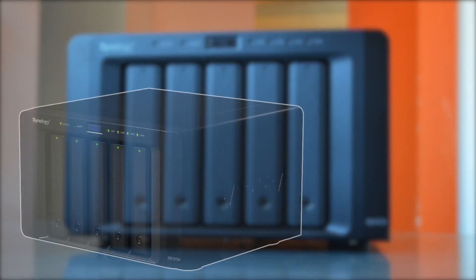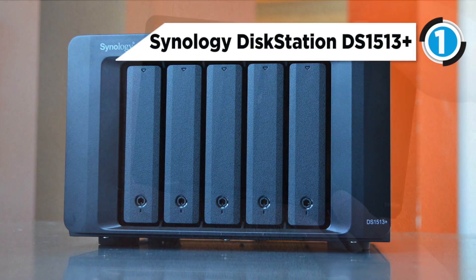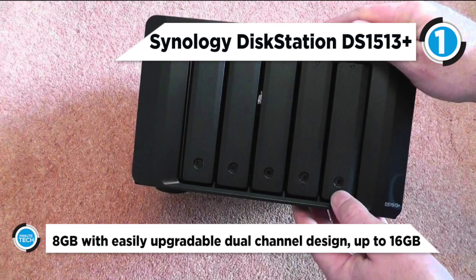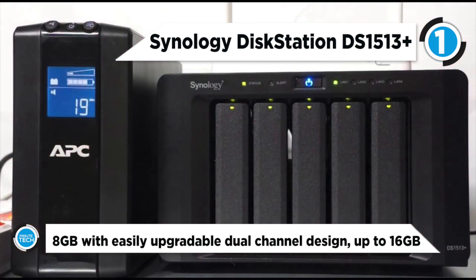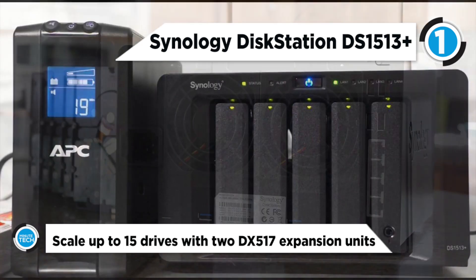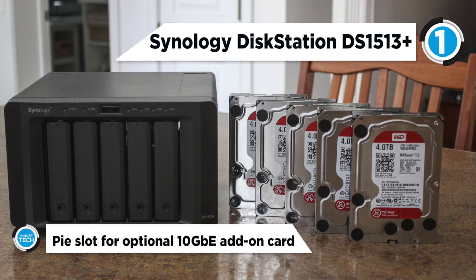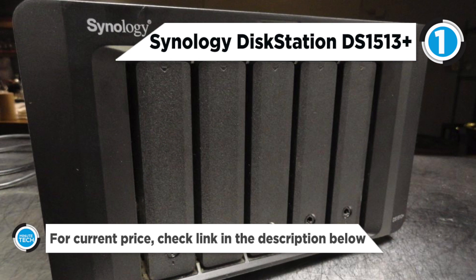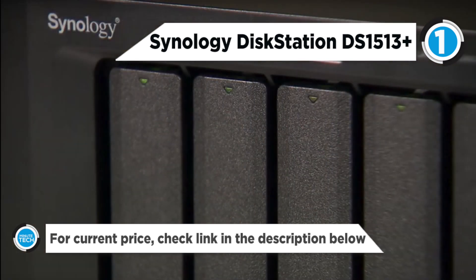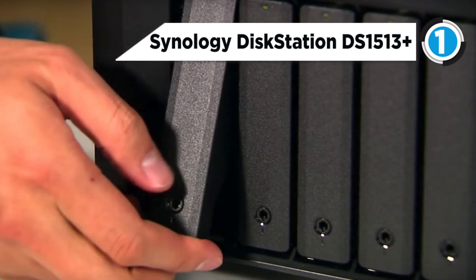And the DS1513 Plus DiskStation 5-Bay NAS is the best in the business. It is a network-attached storage solution built for speed and reliability, providing everything from multimedia streaming to virtualization support and domain integration. Whether using this NAS server for home or office, you can rest assured this server will provide the support needed to save and distribute your files effectively and efficiently. The DS1513 Plus comes equipped with a 2.13GHz dual-core processor and 2GB of DDR3 RAM for enhanced system performance, along with enhanced cloud services and mobile device integration.